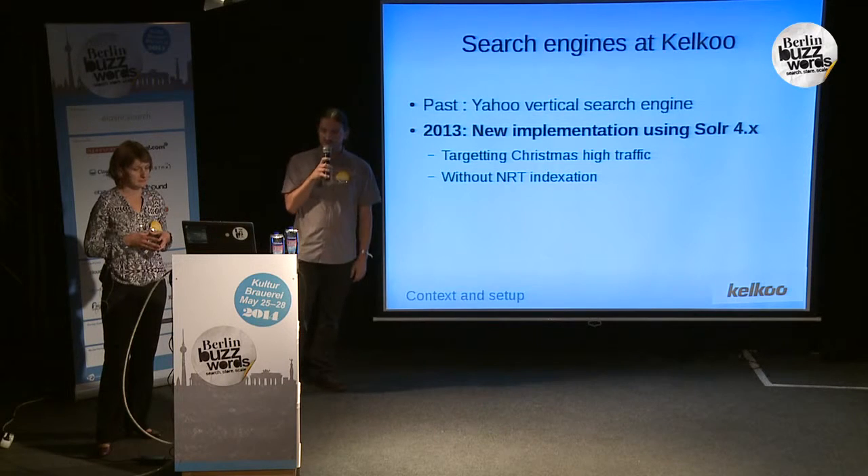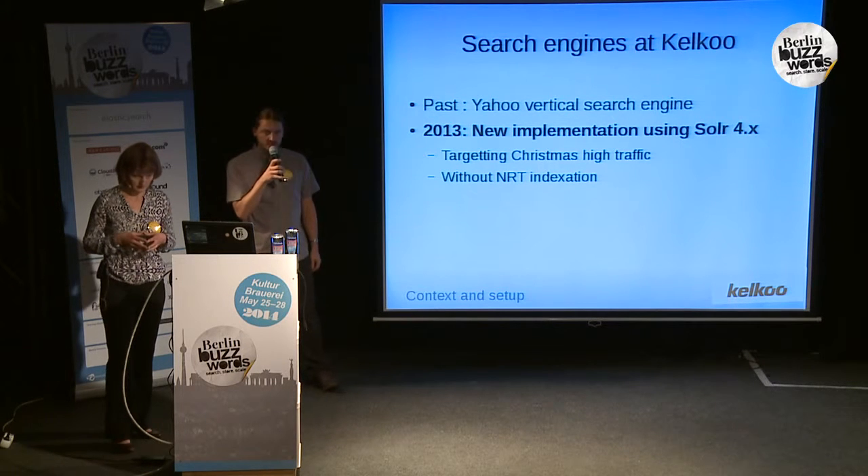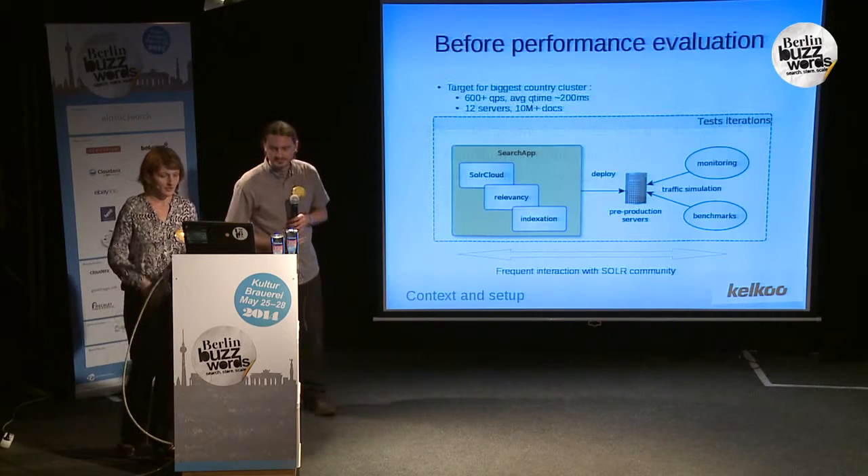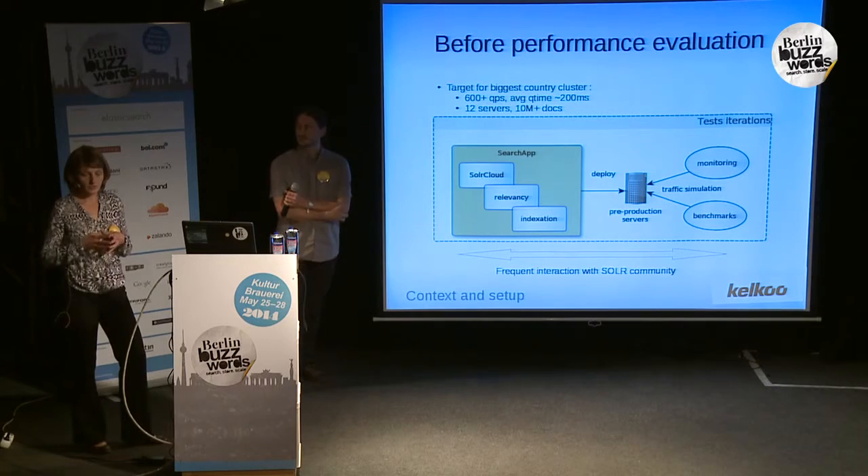In the past, as we were acquired by Yahoo, we had access to their internal search engine. It worked pretty well, but when they sold us, we no longer had updates on the technology. Nobody knew it, so it was not even possible to buy support for that. And in 2013, it was decided to go with an implementation using Solr 4.